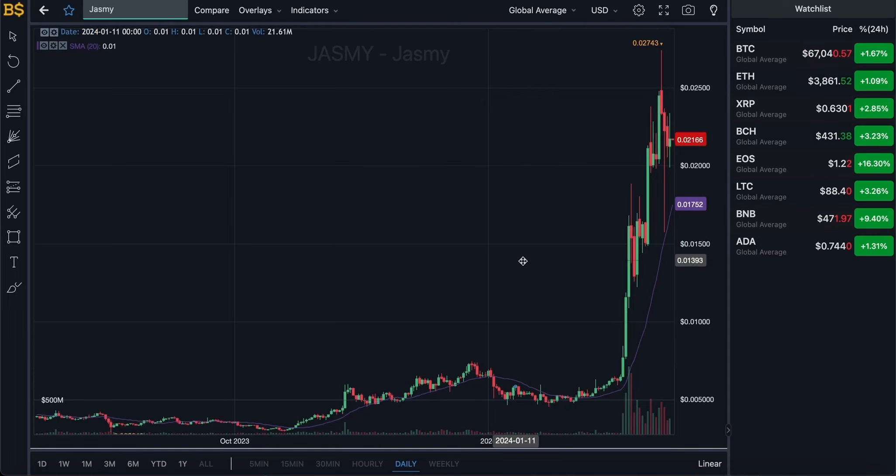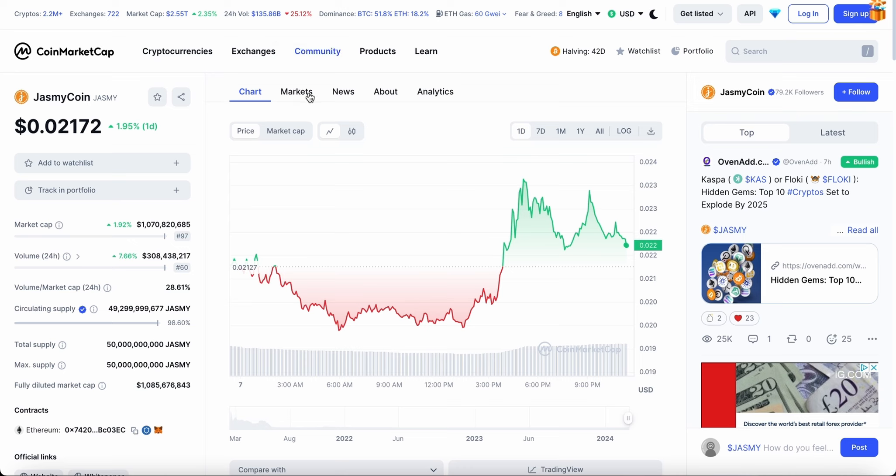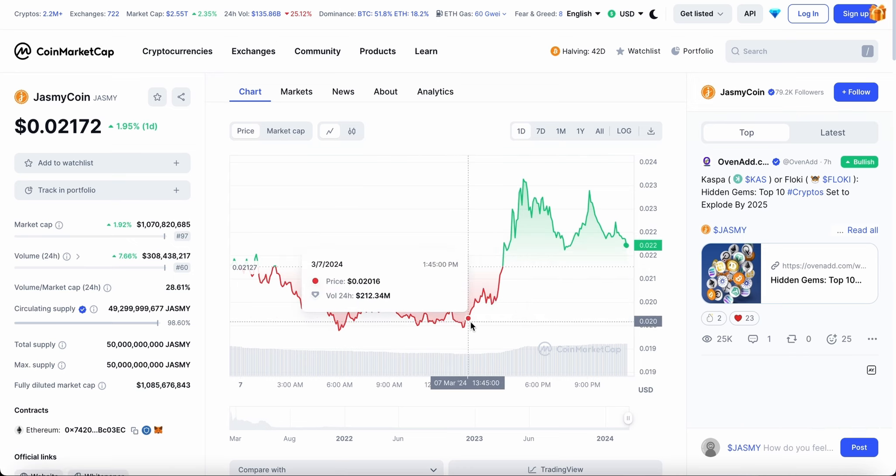Welcome back to another video. Today we have an update on Jasmine, which has finally hit a green candlestick — nothing major, but it is on the green side, heading just about two percent up in the last 24 hours.